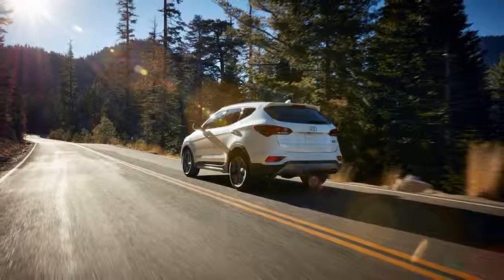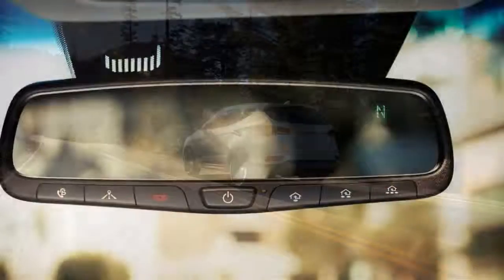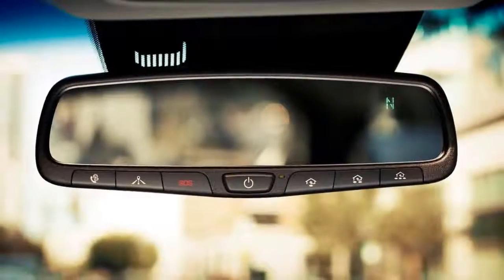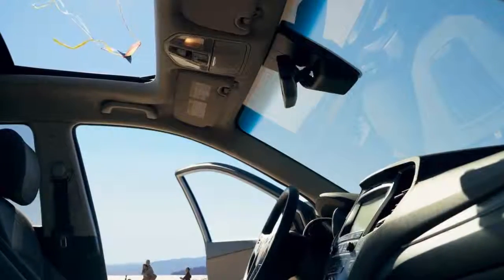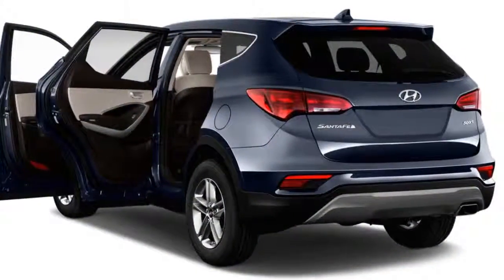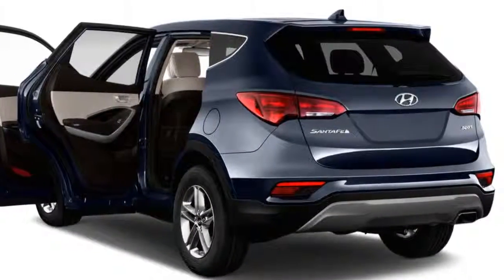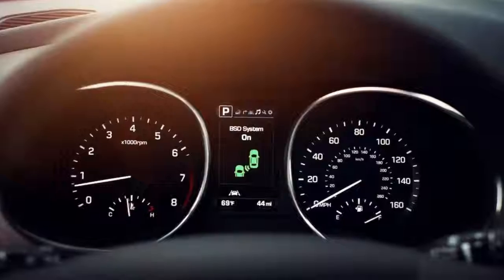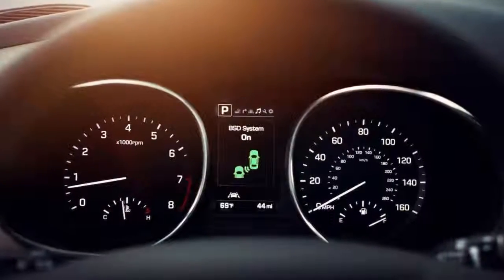Skip the base engine — it's not much less expensive, and its 185 horsepower output strains to meet the needs of a couple of passengers and their stuff. Instead, take the turbo four and six-speed automatic. There's more than enough boost to push the Sport along quite briskly, even with all-wheel drive on board adding all its extra weight.